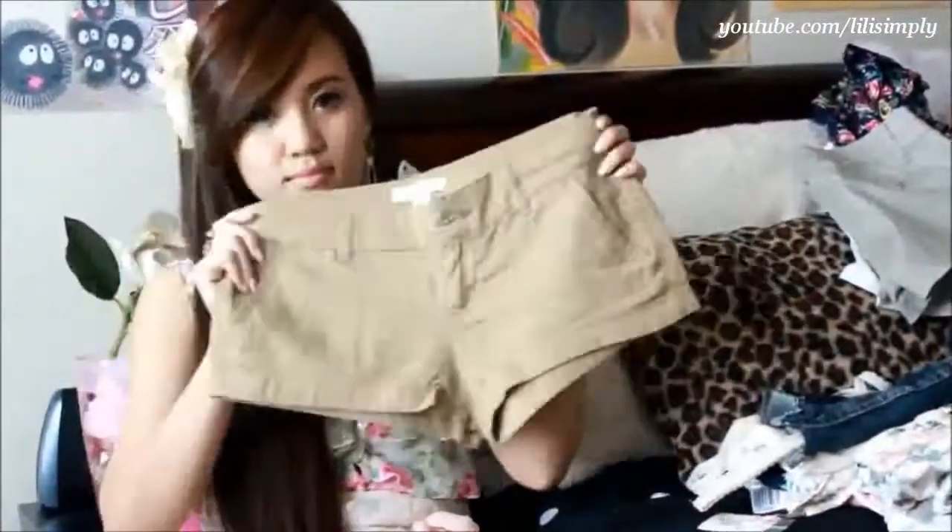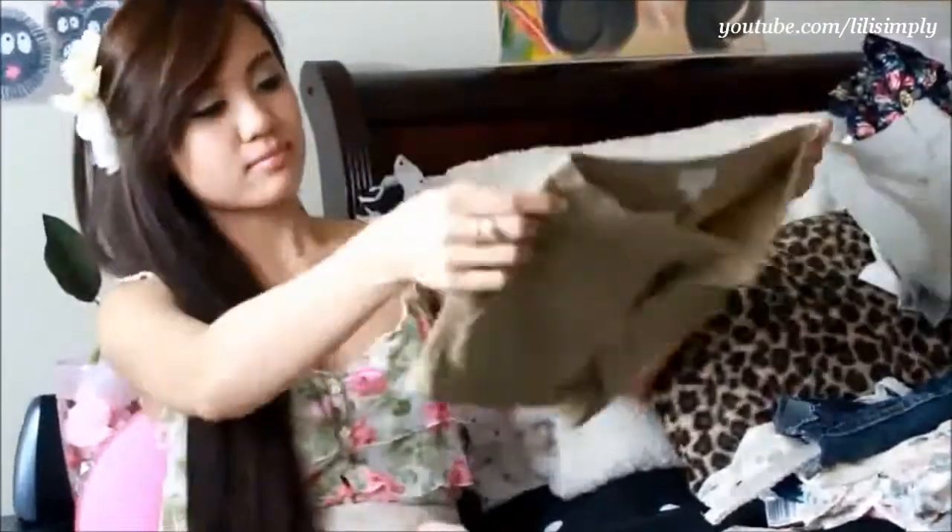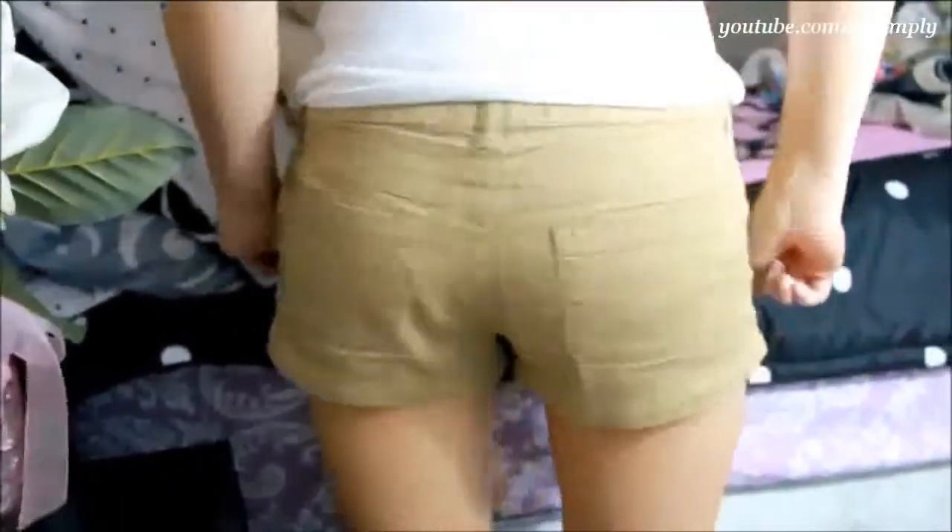These are the next pairs of shorts. I got these in a small for $10.50. There's a bunch of other colors, but I noticed I didn't have enough khaki shorts. They are very comfortable, but they are a bit too big for me still.